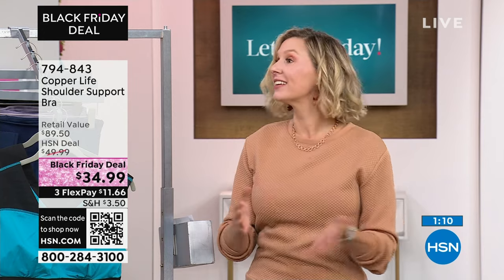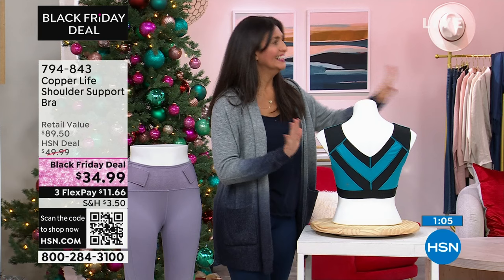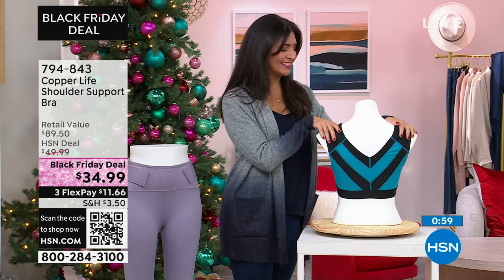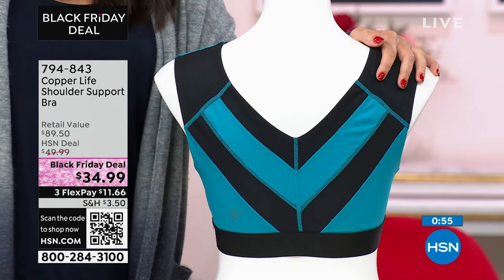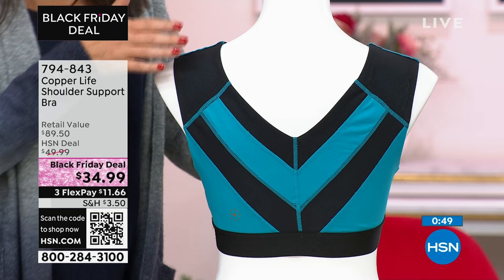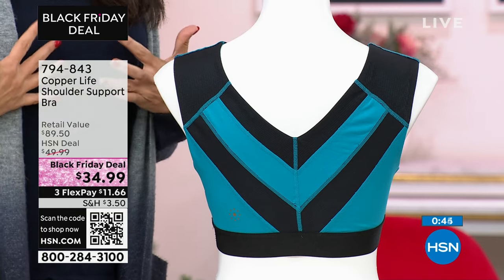If you're not totally sure which size to get, size up — though the bra is actually true to size, so whatever you would normally order, order that. The pants and leggings are size up. The leggings we have coming up in a minute are definitely a size up. This definitely helps with breathability too — when you pull those shoulders back, it makes it more breathable for you so you're really breathing the proper way. When you open everything up, it goes in and out exactly like it's supposed to.